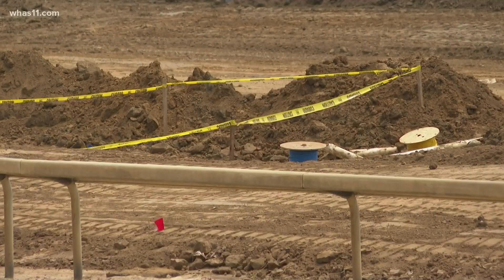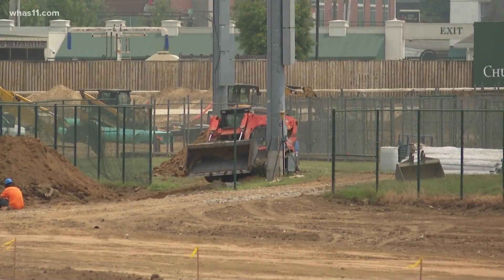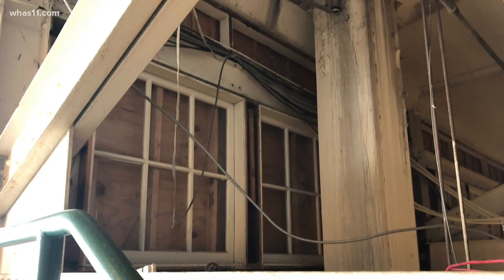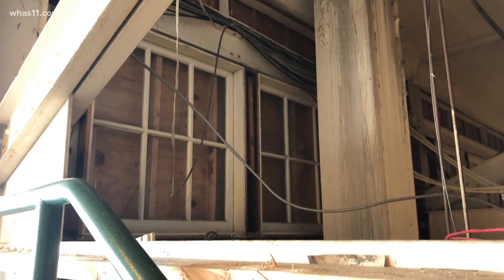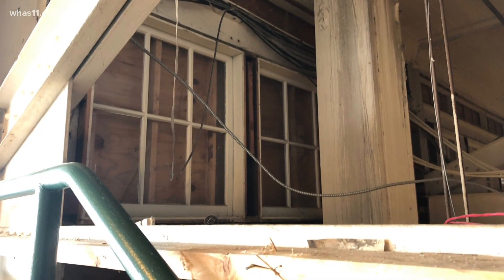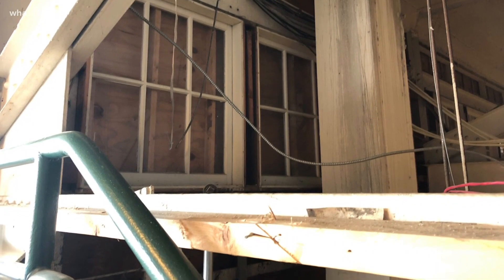The $45 million project is already underway for Derby 148. The current renovations revealed a surprise, uncovering old windows dating back to the 1920s, giving us a look back in time. It was one of the many additions to Churchill Downs over the years — they've been covered for decades.